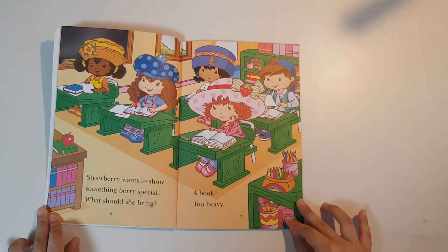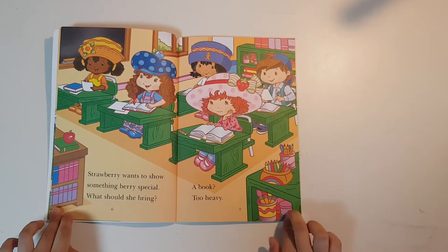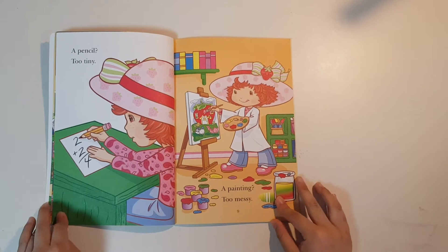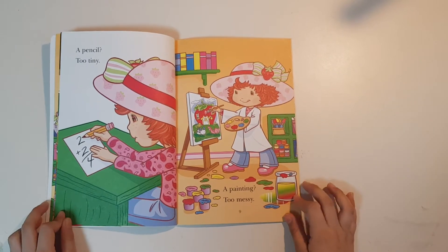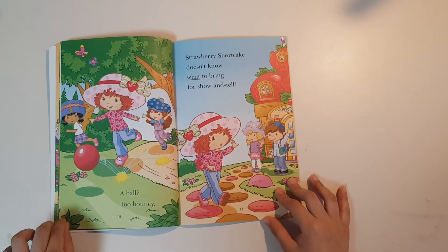Strawberry wants to bring something very special. What should she bring? A book? Too heavy. A pencil? Too tiny. A painting? Too messy. A ball? Too bouncy.